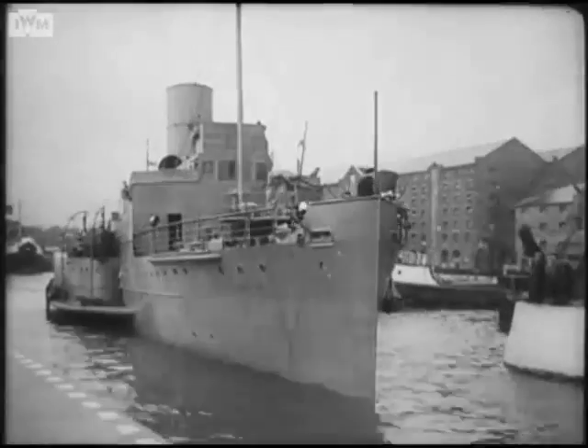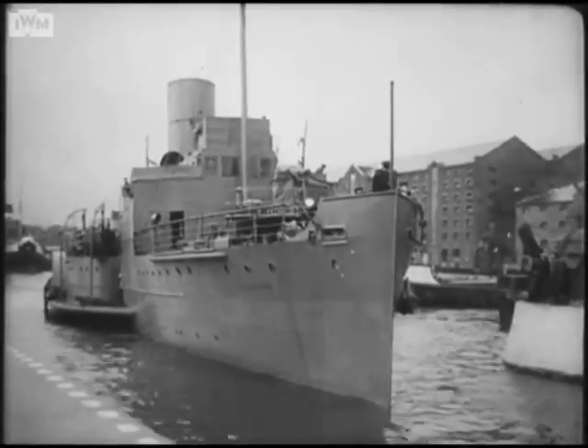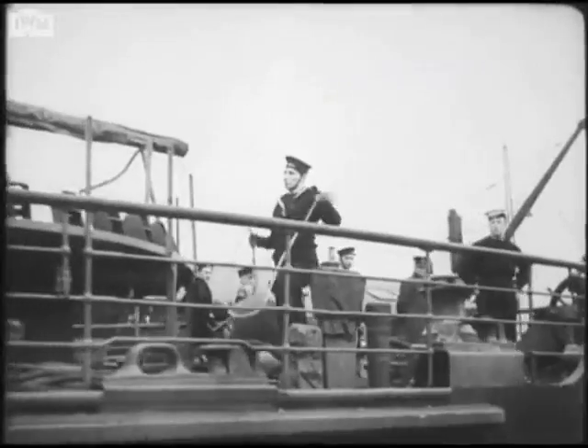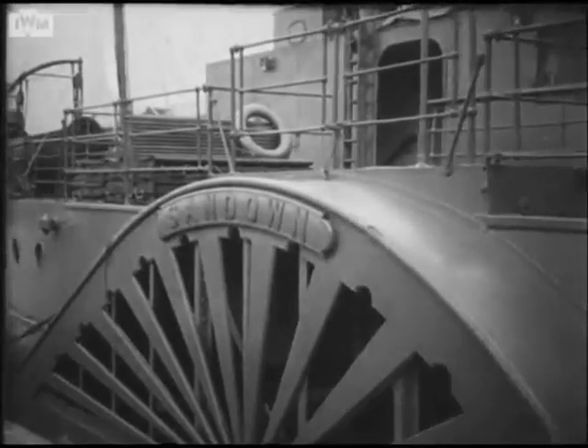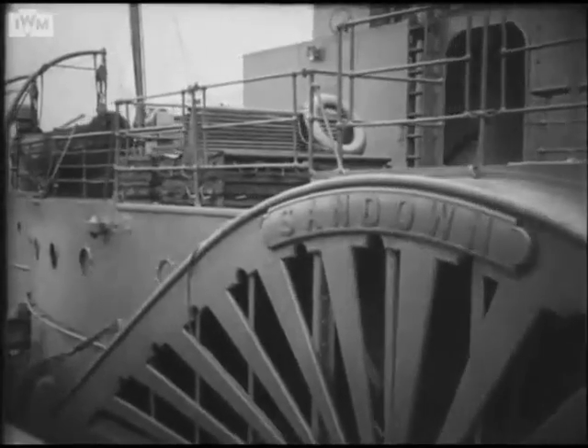Among them was the little Sandown, which for years had paddled her docile way between Portsmouth and Ryde. Here she is, equipped to sweep enemy mines from our shores and from the paths of our vessels.